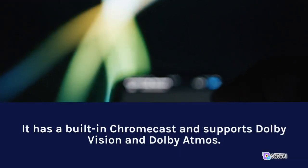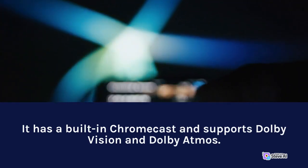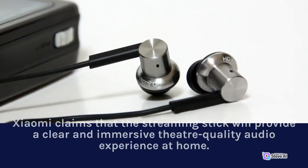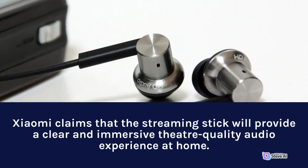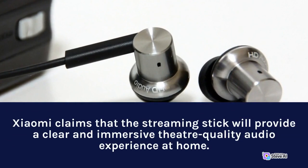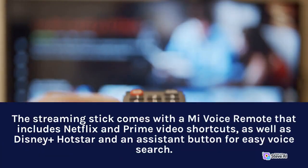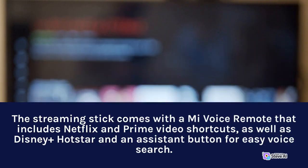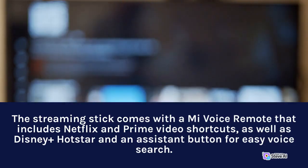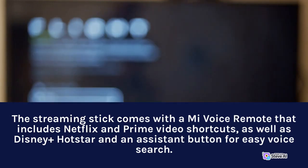It has a built-in Chromecast and supports Dolby Vision and Dolby Atmos. Xiaomi claims the streaming stick will provide a clear and immersive theater-quality audio experience at home. The streaming stick comes with a Mi voice remote that includes Netflix and Prime Video shortcuts, as well as Disney Plus Hotstar and an assistant button for easy voice search.